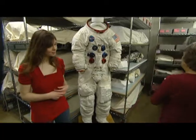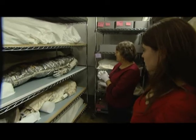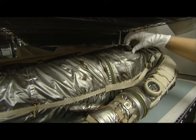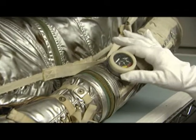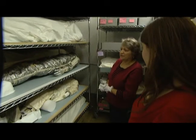Do you have other examples of spacesuits that you could show me? Oh, absolutely. Here is Alan Shepard's Mercury suit. He wore this on Freedom 7. This is the first of the U.S. spacesuits, and it was made by B.F. Goodrich and still has its lovely silver color. A lot of them do not have their silver color anymore.